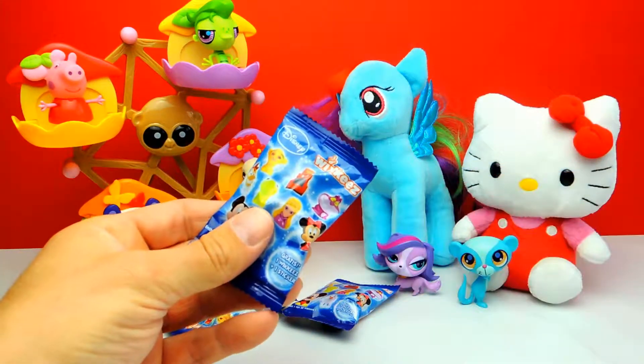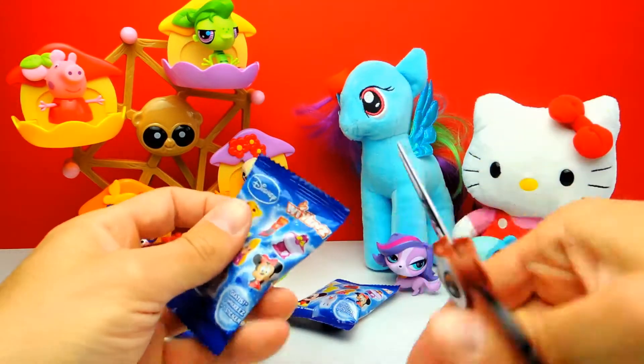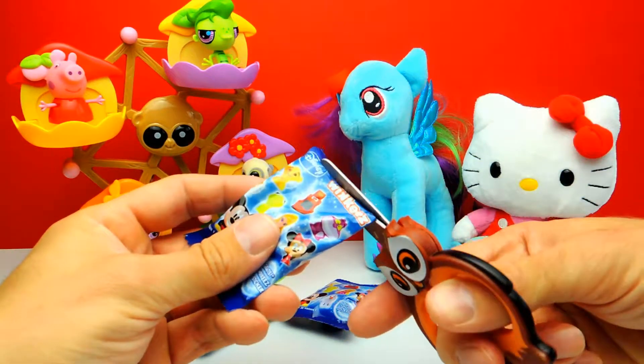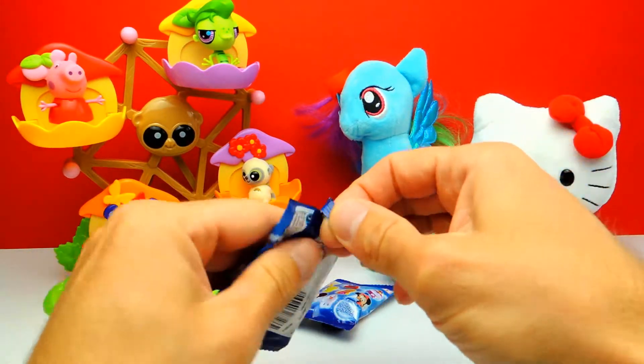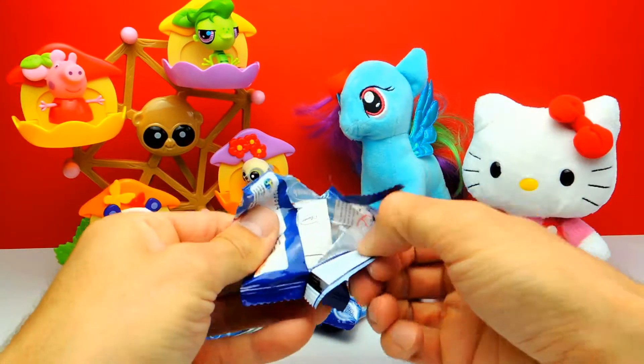I really wonder what's inside. You probably know that we always get a Disney toy inside these blind bags. And I really hope that we get a Disney Princess, or maybe something from Disney Cars, or maybe Olaf the Snowman. I don't know.